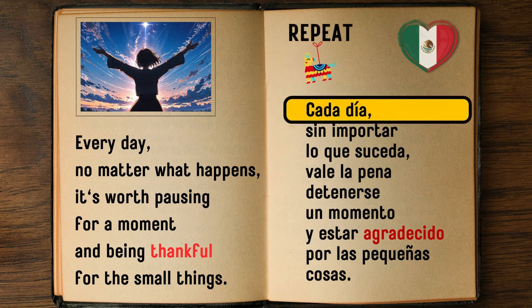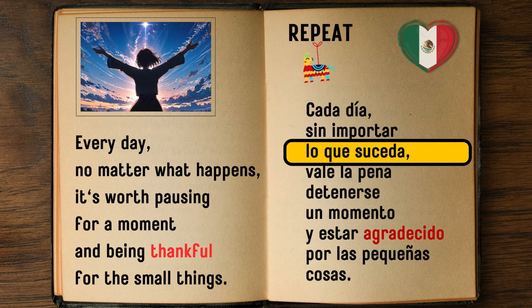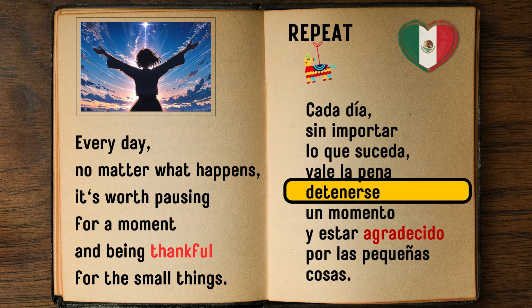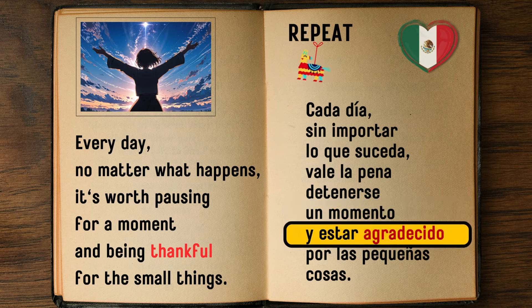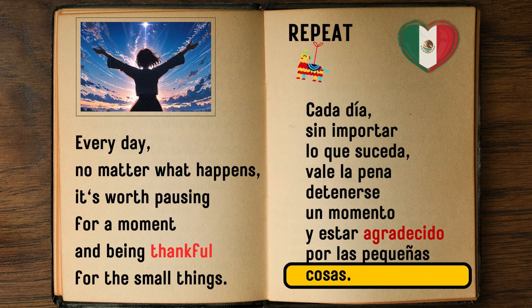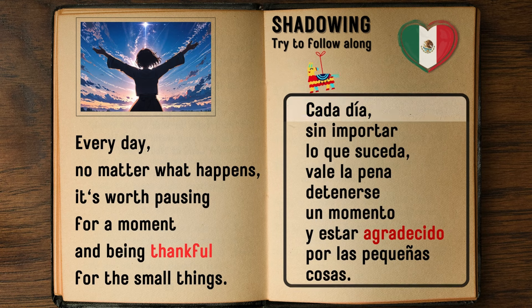Every day, no matter what happens, it's worth stopping for a moment and being grateful for the small things. — Cada día, sin importar lo que suceda, vale la pena detenerse un momento y estar agradecido por las pequeñas cosas.